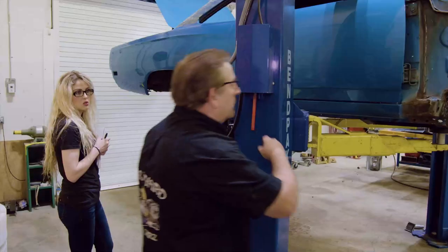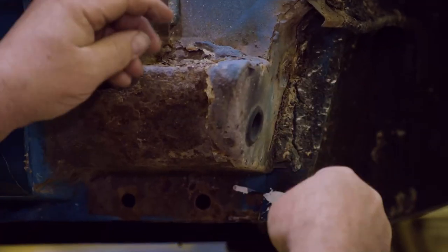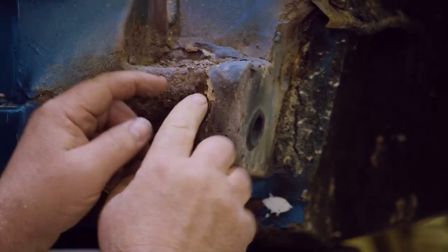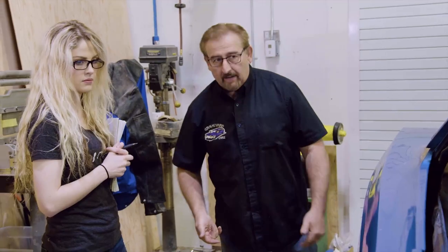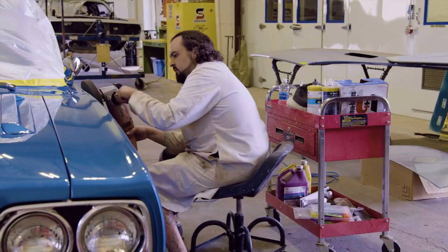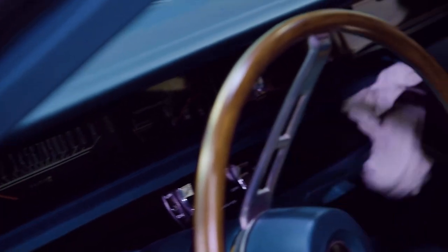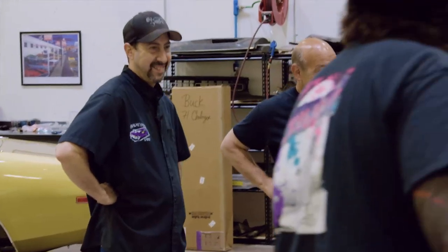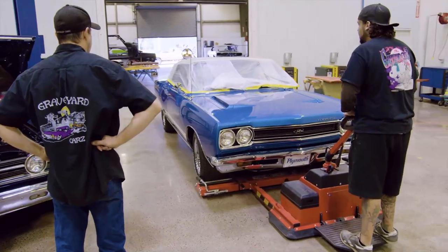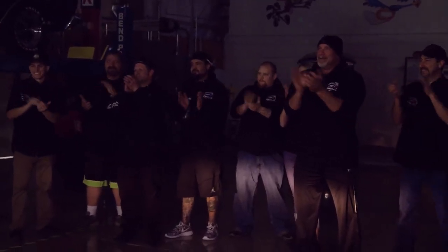On this episode of Graveyard Cars, Mark shows Alyssa how paint can hide a multitude of sins — no matter how good they look on the outside, until they come back from the dipper you don't know what you have. With Bill Goldberg on his way for the long-awaited reveal, Will and Dave race to get the 1968 GTX washed, buffed, and detailed — all in time for the biggest reveal Mark has ever taken credit for.